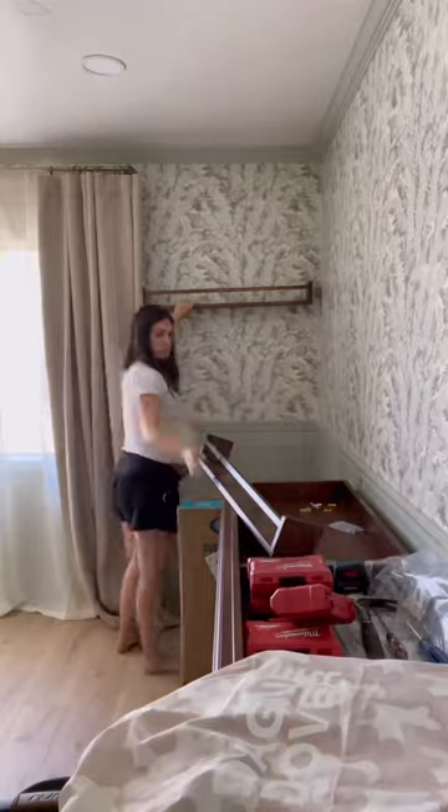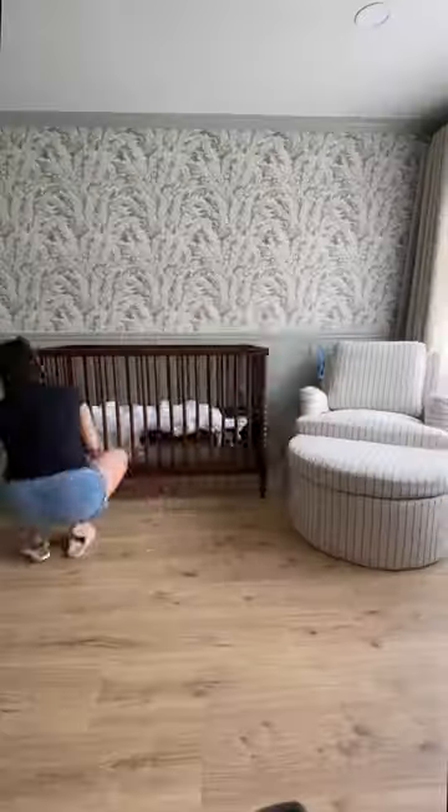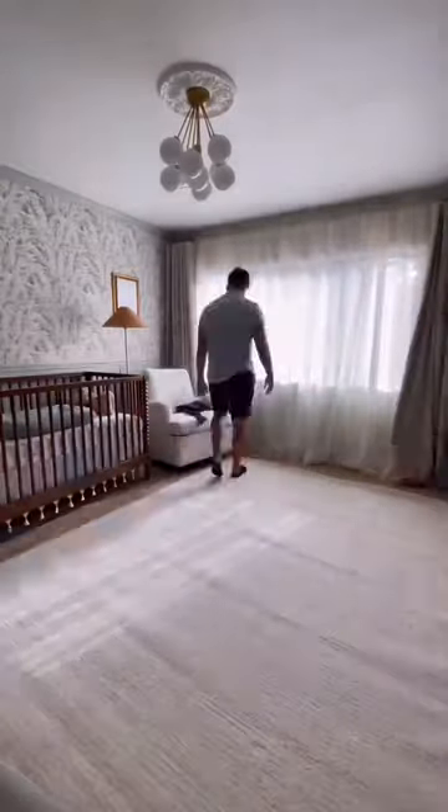At this point, we installed the curtains, wall shelves, light fixture, and wall art and brought in all of the furniture. Then it was time for all of the decorative touches and the final look.